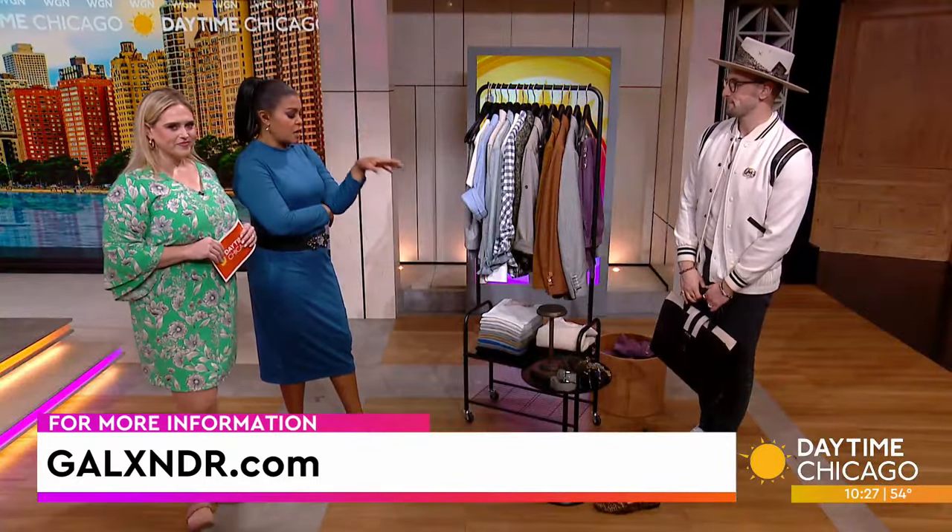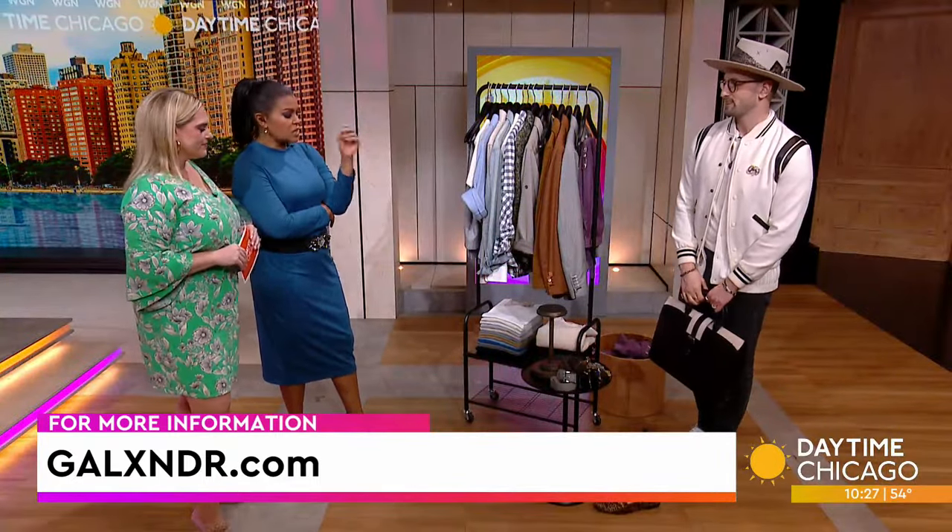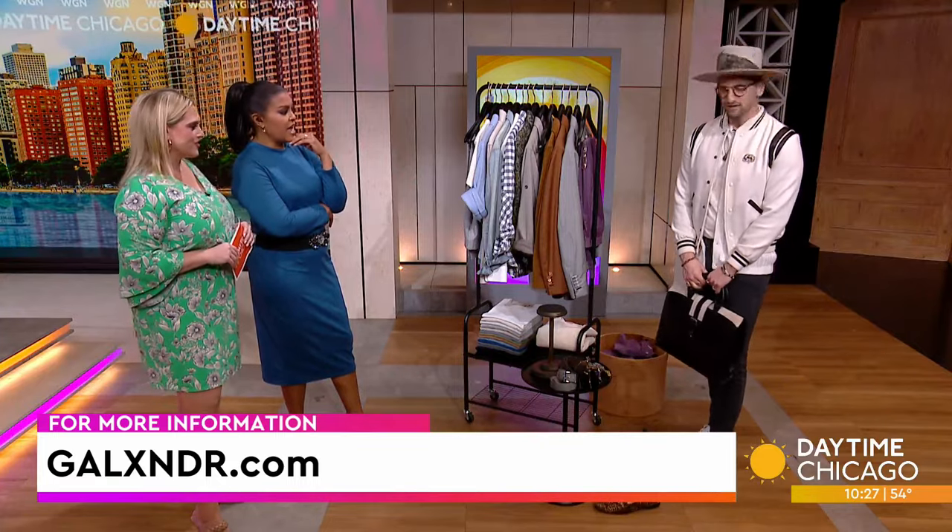You gave us a lot to think about here. Galexander.com is where you can find more information — many of the styles, shoes, belts, accessories, everything. I love it. That's great. It's giving me attitude. It's a vibe, that's for sure.